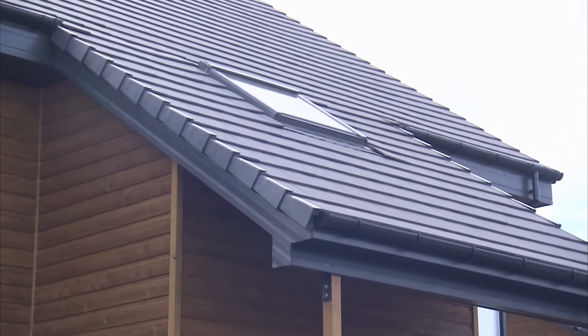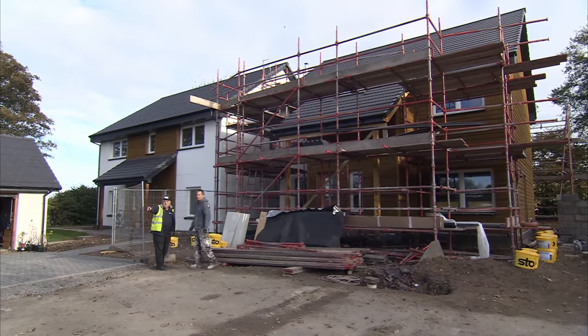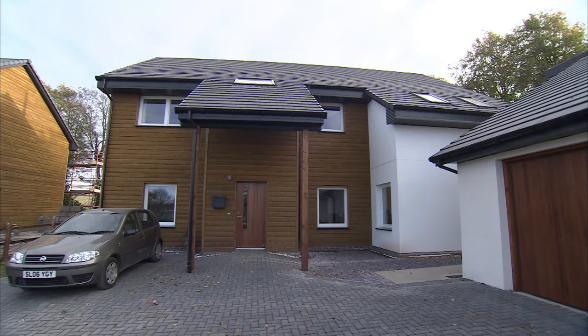We established fairly early on that the only way you could achieve the airtightness that the whole sustainable issue demanded was to build the house in effect in the factory. So we will order up our standard house and within three days the house is actually built. Our colleagues at Scott Frame design all the panels for the houses, so the external wall comes complete.